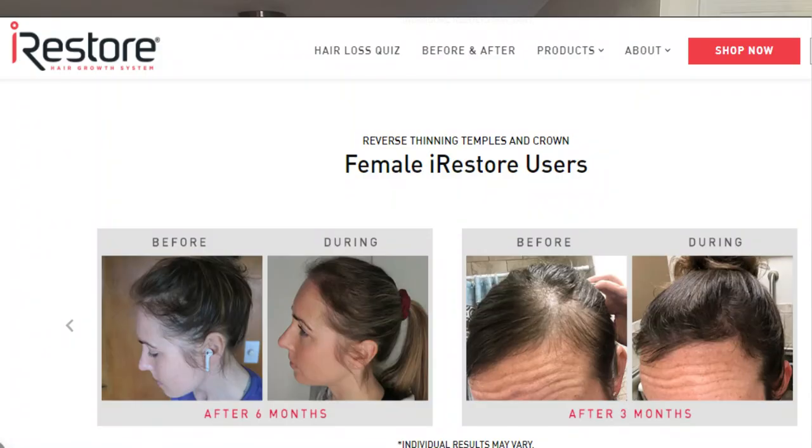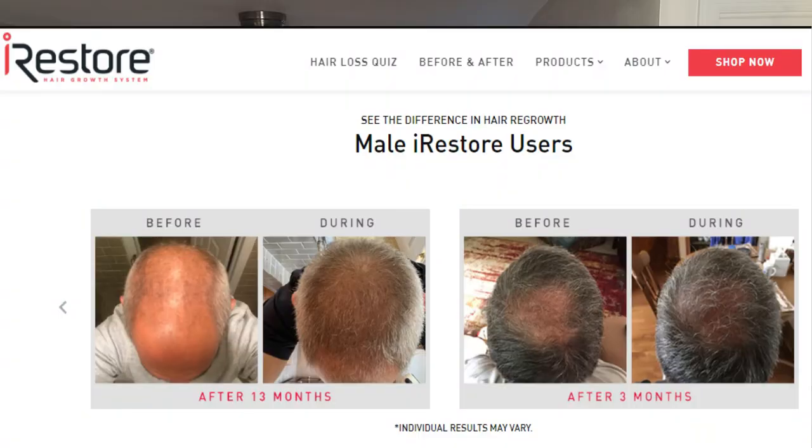I will put a link in the video description box for you guys to go to their website and check this device out. There's really great information there about the details of how this all works and the reviews. I really encourage you to take time to read what people are saying and what the results were, so you get a really good feel for what to expect.